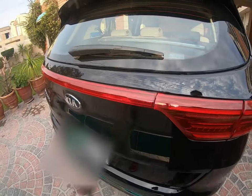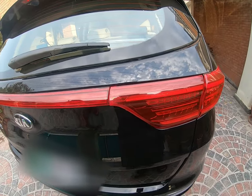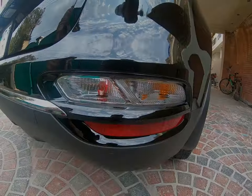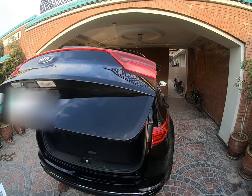There is a center garnish with lights on both left and right. At the bottom, you have indicators and reverse lights. The trunk opens automatically.